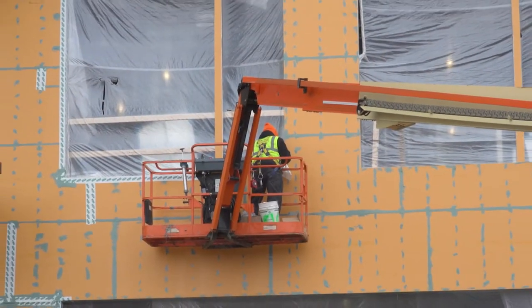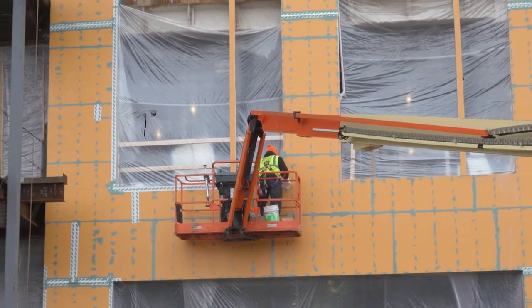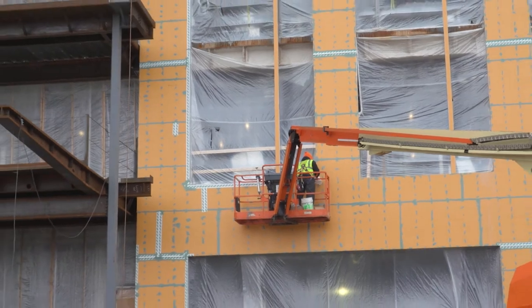Hopefully in the next four to five months you'll start seeing a whole lot more on the exterior skin, which is what we call the outside of the building, and it will start making it look a lot more finished. Right now it's got this orange-green look which you shouldn't see at all once we're done with the outside of the building.